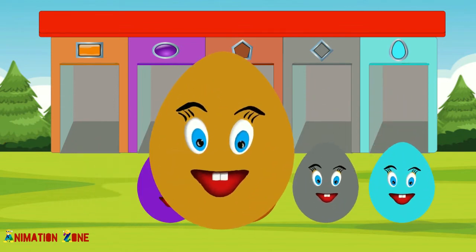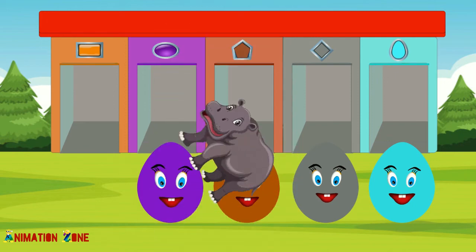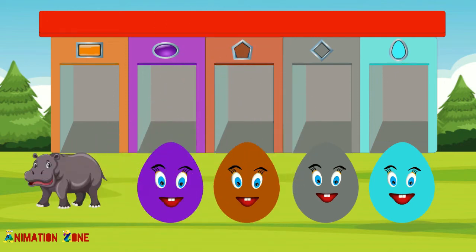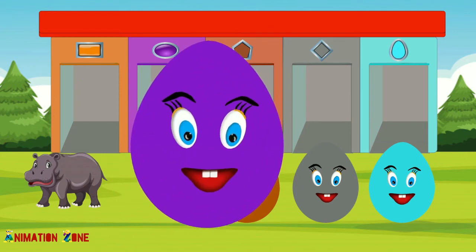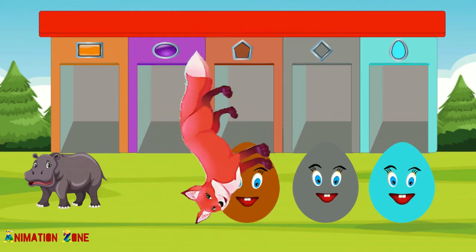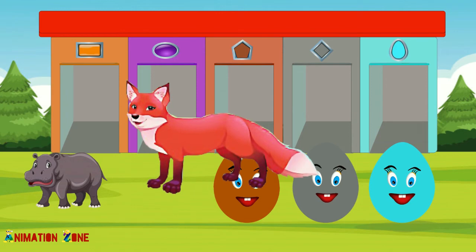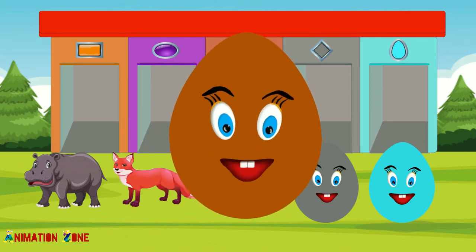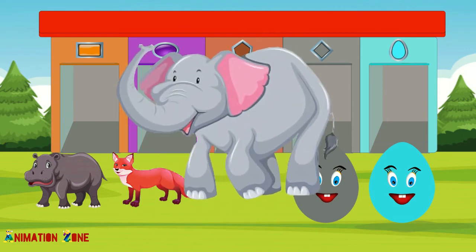Orange color. Hippopotamus. Purple color. Fox. Brown color. Elephant.